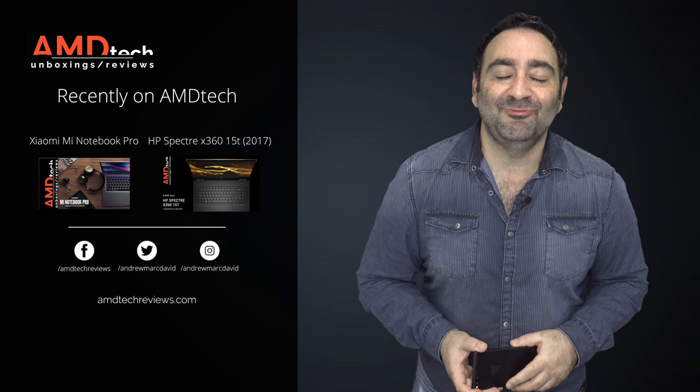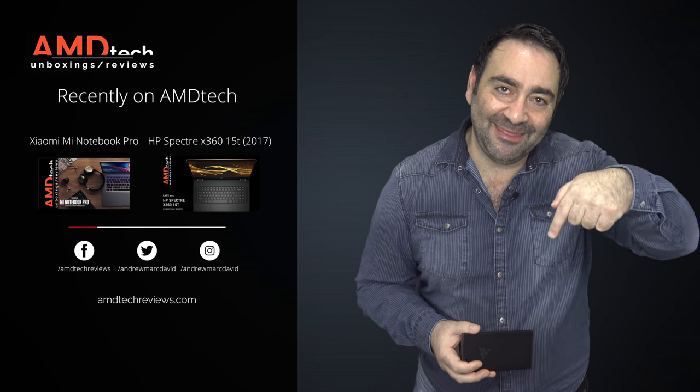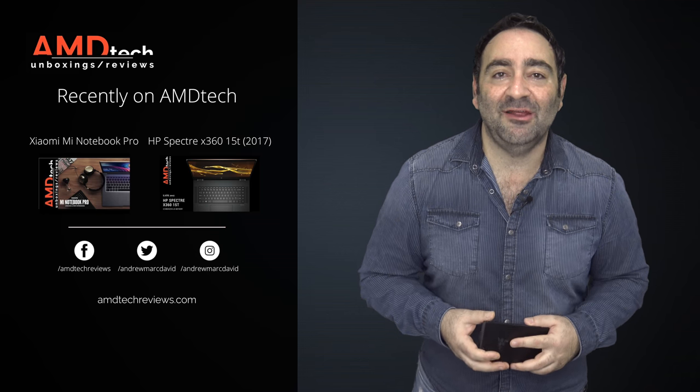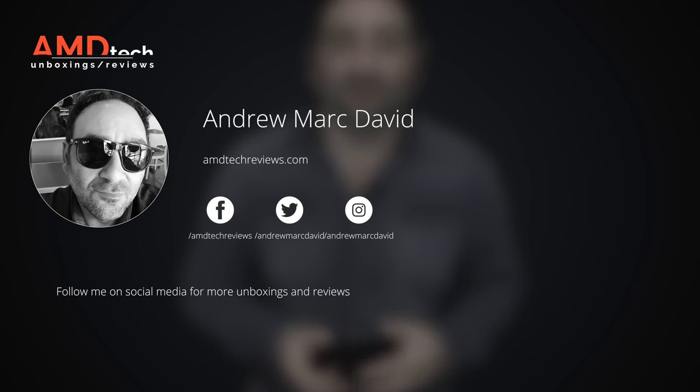Please hit the like button, subscribe, and share this video. Don't forget to leave a comment below — let me know how I'm doing and if there's a device you think I should review. Check us out on Facebook, Twitter, Instagram, and our website amdtechreviews.com. Until next time, this is Andrew from AMD Tech. See ya.